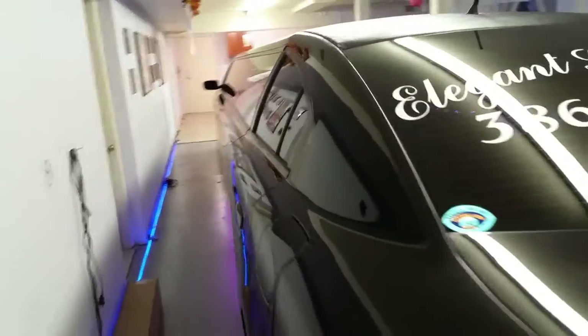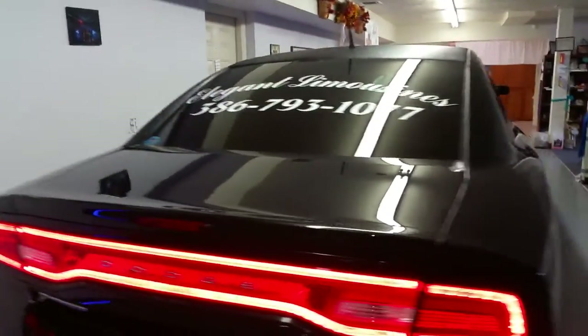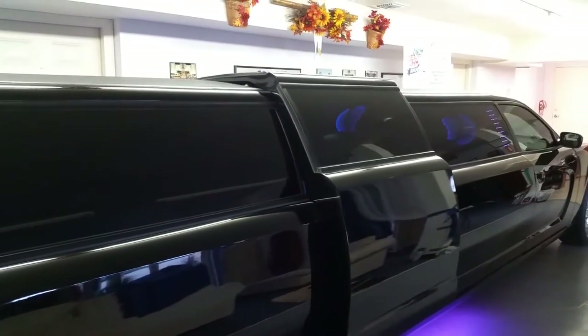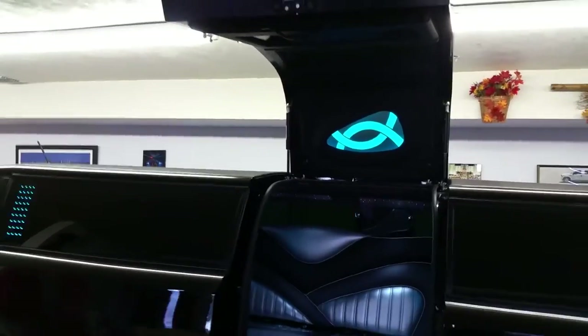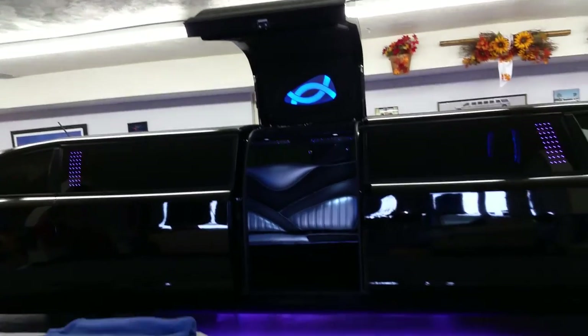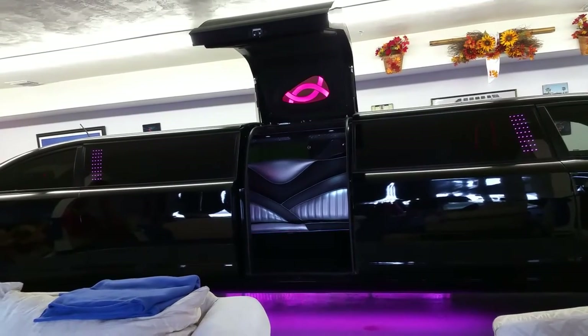I want to show you one extra feature that we added to this car when we had it designed. Most limos only have two rear doors for entering and exiting the vehicle. We added a gullwing jet door right in the center of the limo. This does make it a lot easier to enter and exit the limousine, and it also looks really cool.